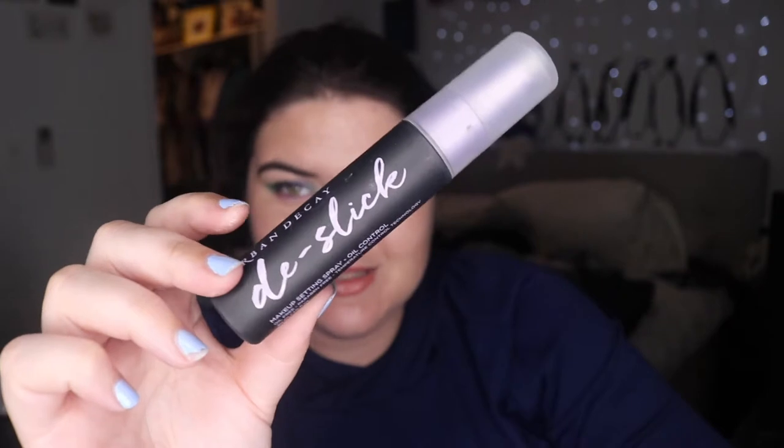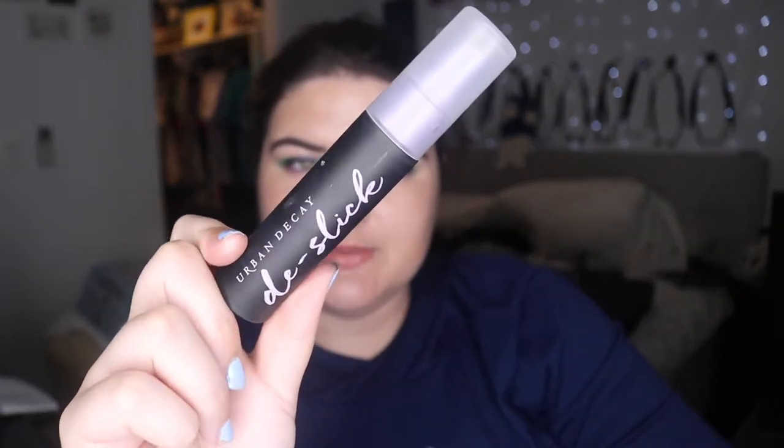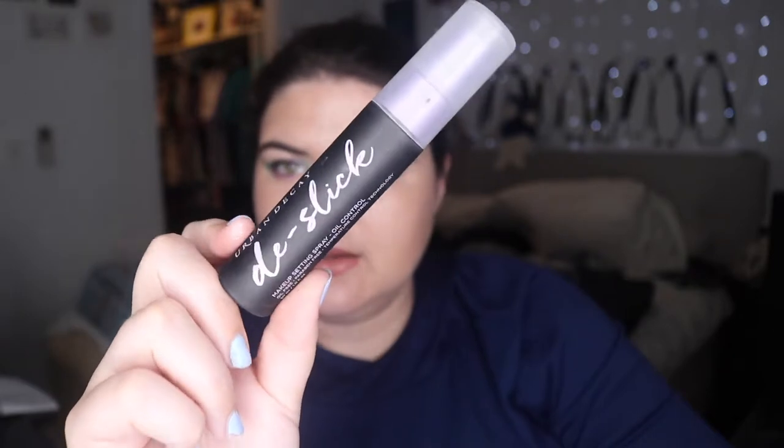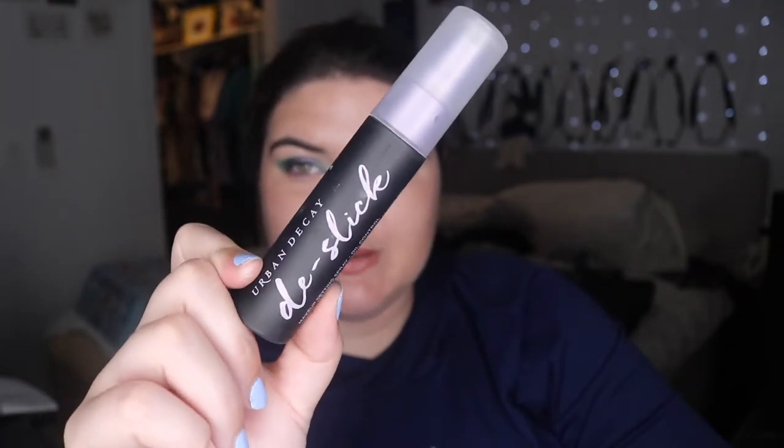I've gone through one travel size of the Urban Decay De-Slick spray. I actually didn't think Mecca sold the full size — I thought they only had the minis. But this one I think works better than all the other sprays I've tried. I'm quite oily, so I feel like this one keeps the oils at bay the most. I love it — I've nearly finished this one too.